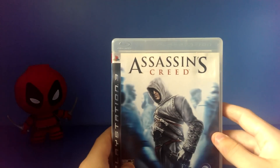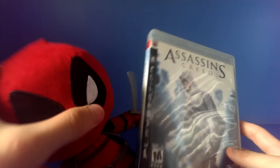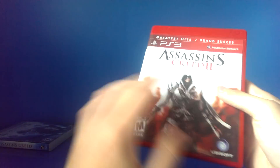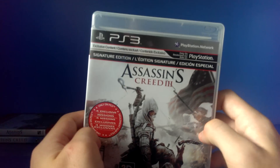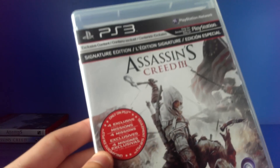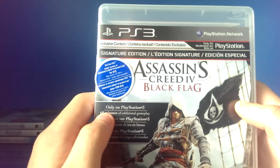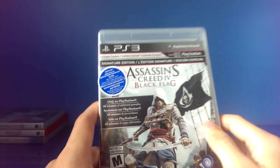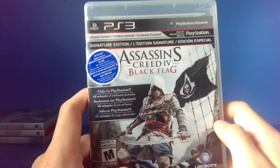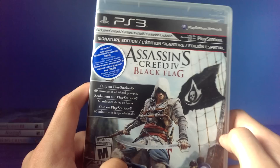To start off, we have Assassin's Creed. Assassin's Creed 2. Assassin's Creed 3, Signature Edition from EB Games — includes the four exclusive missions. Assassin's Creed 4 Black Flag, I really liked this one. The second and this one are my favorite Assassin's Creed games. This is also the Signature Edition from EB Games, and it comes with 60 minutes of additional gameplay.